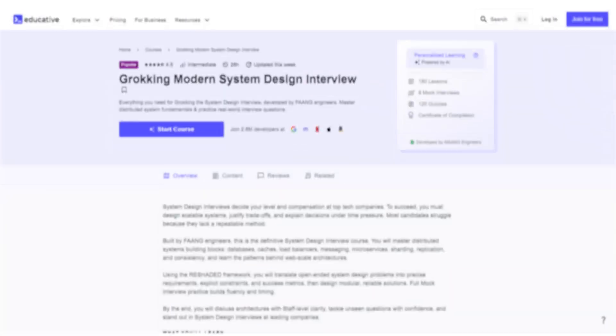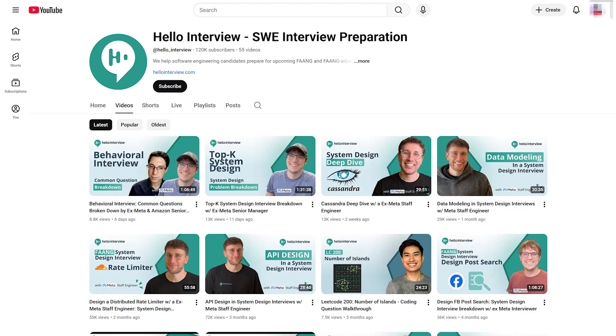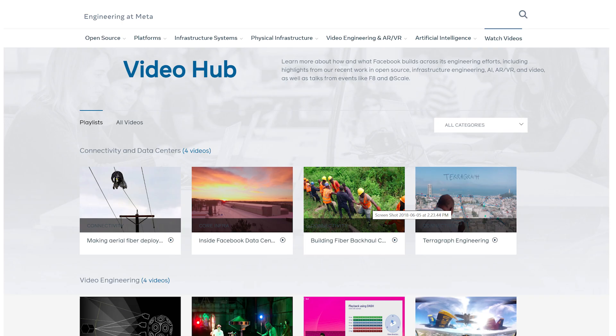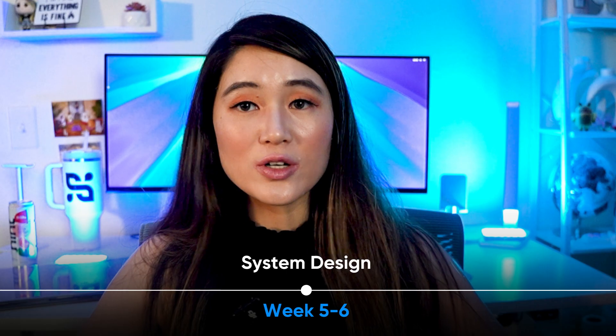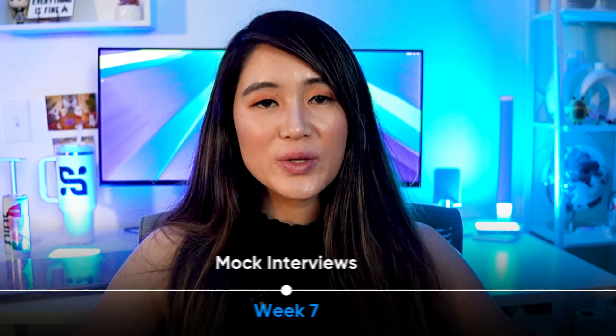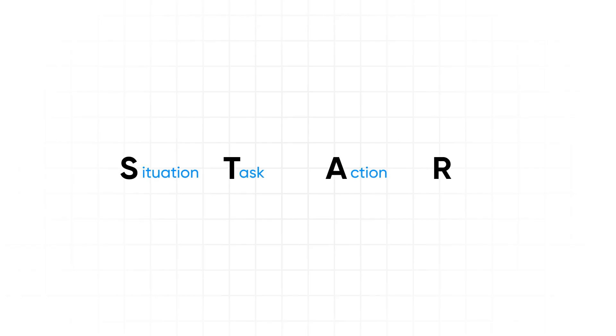To ace the system design interview, I recommend these resources: Rocking the System Design Interview, Hello World's YouTube videos, the Designing Data-Intensive Applications book, and Meta's engineering blog. During week seven, do a bunch of mock interviews — this is crucial. Practice with other engineers, ideally ones also interviewing at Meta. You can use interview prep sites like Pramp or Interviewing.io, or just practice with friends. For week eight, prep your behavioral stories. Prepare eight to ten stories using the STAR format, covering conflict resolution, failure, ambiguity, and tactical leadership.